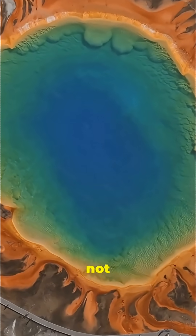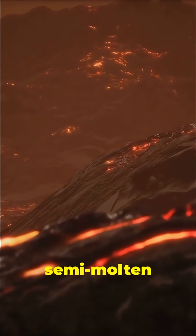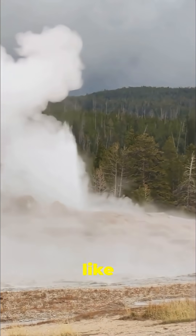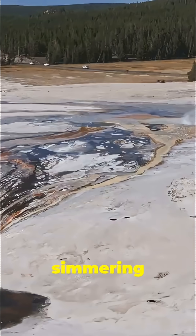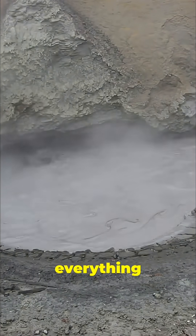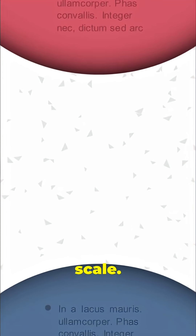Beneath Yellowstone the ground is not solid rock — it's a complex, dynamic network of molten and semi-molten rock. Scientists mapped it using seismic waves, like an ultrasound of the earth. They revealed a vast magma chamber simmering just a few miles under the surface. This chamber drives everything we see in Yellowstone — geysers — and understanding this structure shows the sheer hidden scale.